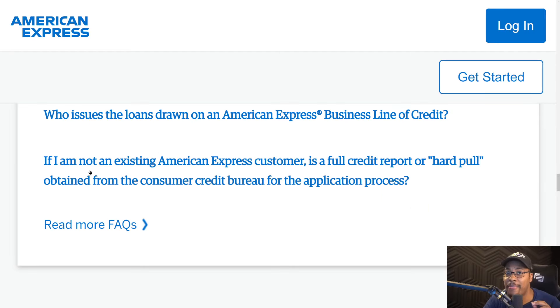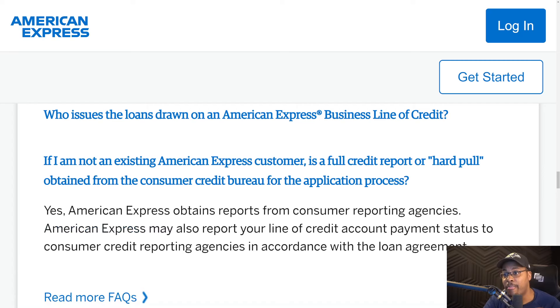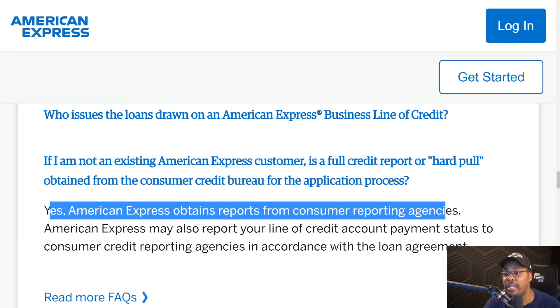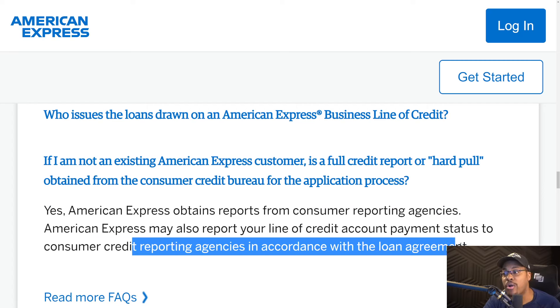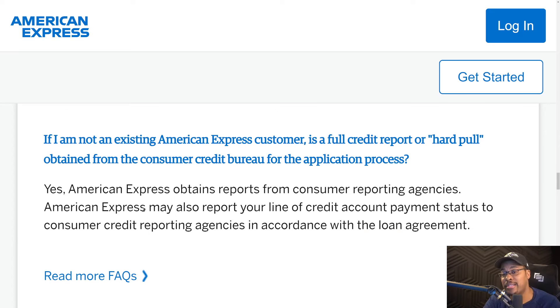Here's a very important thing. If you're not an existing American Express customer, is a full credit report or hard pull obtained from the consumer credit bureau for the application process? Yes, American Express obtains reports from consumer reporting agencies. American Express also may report your line of credit payment status to consumer credit reporting agencies in accordance with the loan agreement. What I can tell you is that the American Express business line of credit does not actually report to the consumer credit reporting agencies. Maybe if you default on it they may report it, but I can confirm I've had this for almost close to a year and it does not report on personal. If you're not an existing American Express customer, they will do a hard pull on your personal credit report.